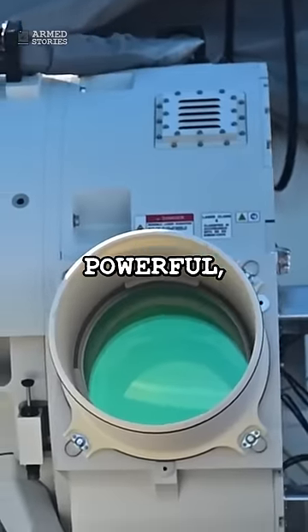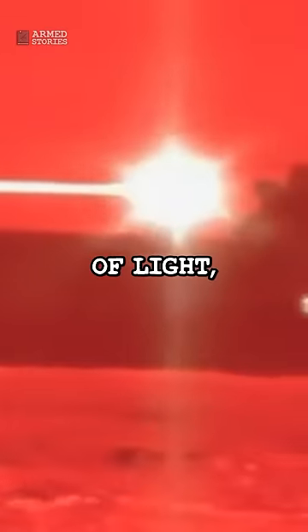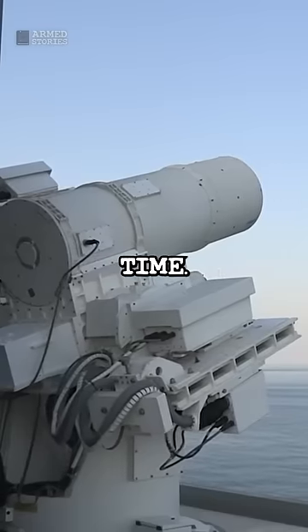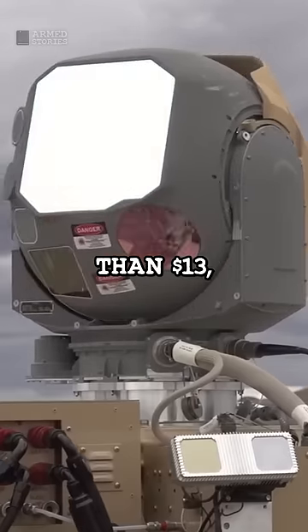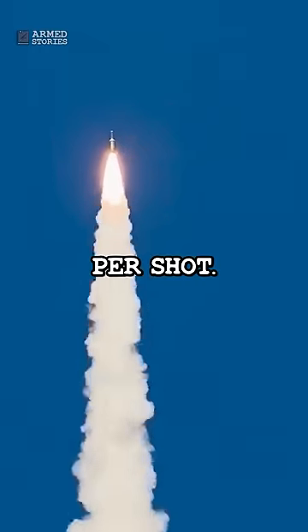Not only is it powerful, but it's cheap. This laser-directed energy weapon operates at the speed of light, providing an instant response time, and each shot comes in at less than $13 — a big difference to current missiles that cost around $1 million per shot.